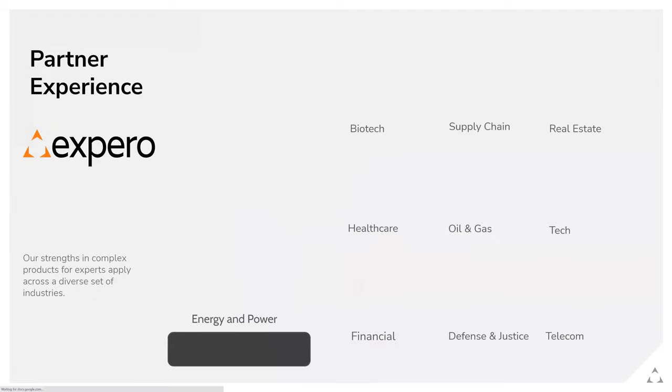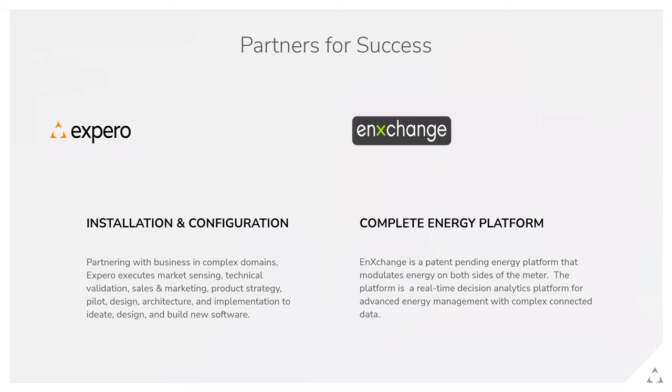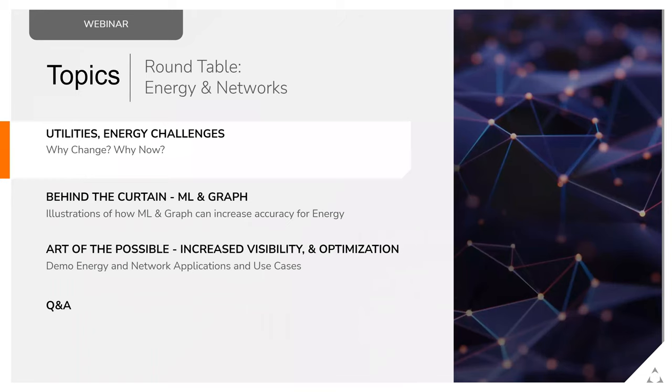Who is Xperio? We are a consulting and software development business, and we've been around for roughly 15 years. We've worked in a lot of different industries, and today we're going to spend a fair amount of time specifically around energy and power and our partner NXchange, who is revolutionizing that industry. We're going to give you a snapshot of what NXchange is, why it's so revolutionary, and how Xperio is helping in the installation, customization, and configuration of these exciting new systems.